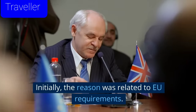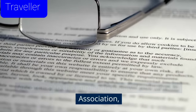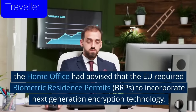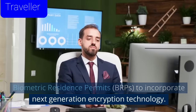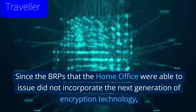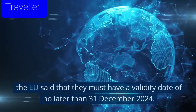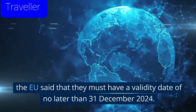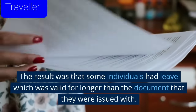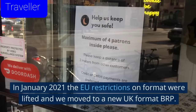Initially, the reason was related to EU requirements. According to the Immigration Law Practitioners Association, the Home Office had advised that the EU required Biometric Residence Permits, BRPs, to incorporate next-generation encryption technology. Since the BRPs that the Home Office were able to issue did not incorporate the next-generation encryption technology, the EU said that they must have a validity date of no later than 31 December 2024. The result was that some individuals had leave which was valid for longer than the document that they were issued with.